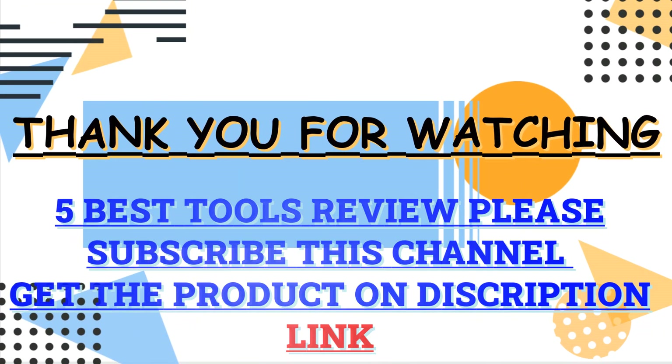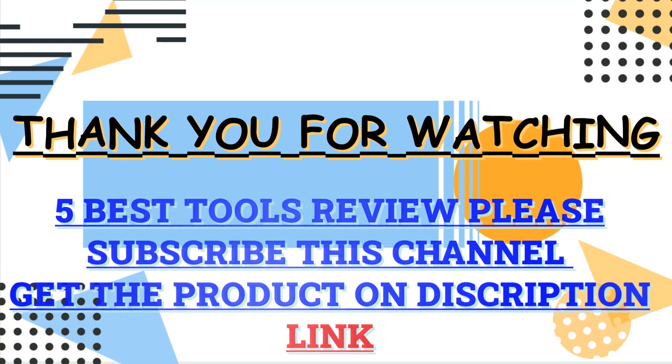Thank you for watching this video. Check the description box for all the information about these products. Please subscribe to the channel for more updates.